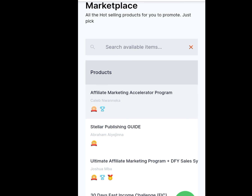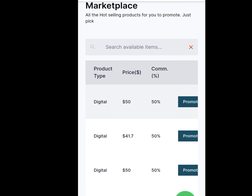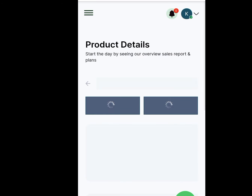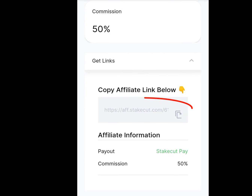For example, let's promote this Affiliate Marketing Accelerator Program. If we scroll to the left, we can see the price is $50 and the commission is 50%. That means anytime anybody buys this product, we are going to be paid $25, which is over 25,000 naira at the moment. Tap on Promote — it will give you your affiliate link. Tap on Copy Link and promote this link on your social media accounts — Facebook, TikTok, Instagram, WhatsApp — anywhere. Anytime anybody buys this product, you get paid $25, which is over 25,000 naira here in Nigeria.